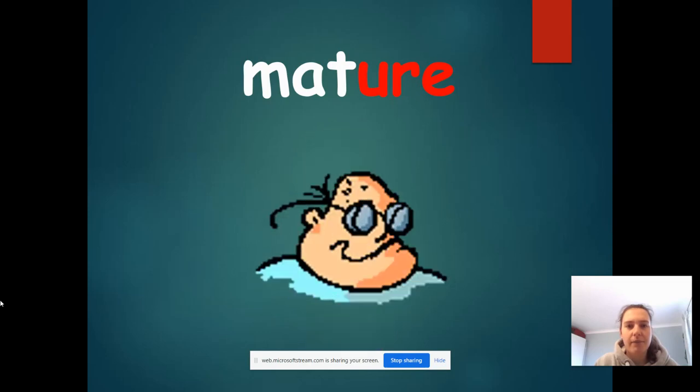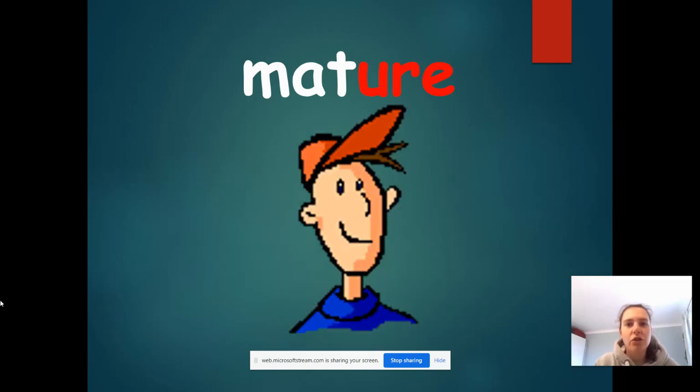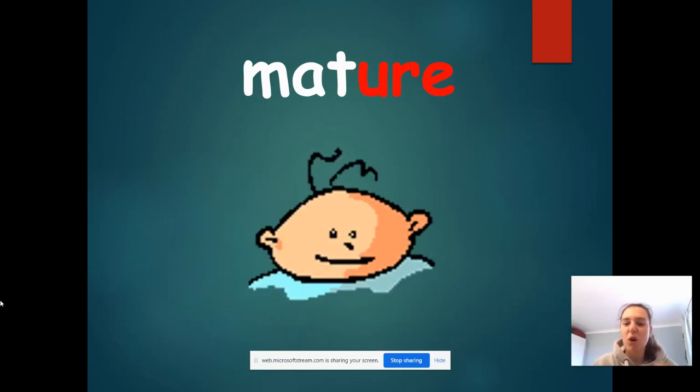What does this word say? It says m, a, t, ure — mature. Mature! That means when you're getting a little bit older, you mature.